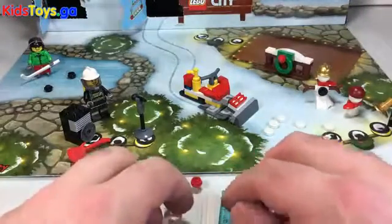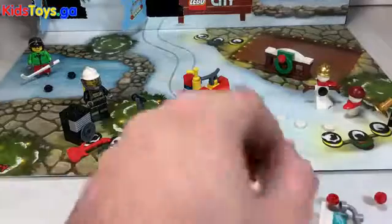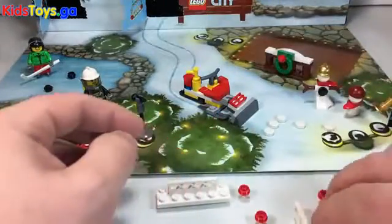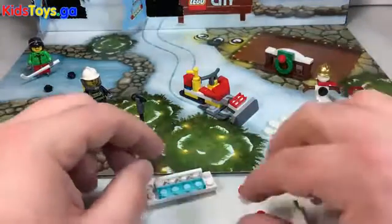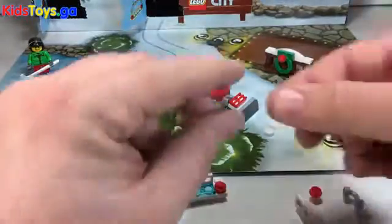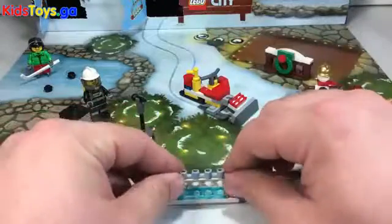Let's start off with these two white pieces — put those side by side. Then on the back of it, we are going to put this little net piece here. Then we're going to put the little blue piece in front of that. Then we're going to stack two red studs on top of each other on both sides of the clear blue piece, which we will then mount the big gray pipe-looking piece.